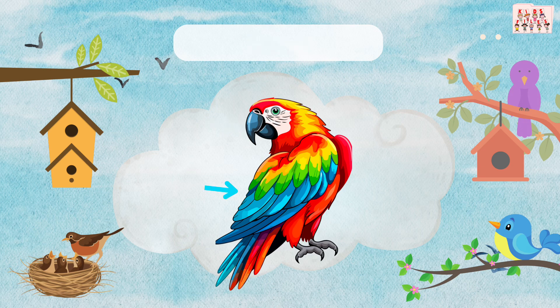Look at the wings. Birds flap their wings to fly high in the sky. Can you say wings?